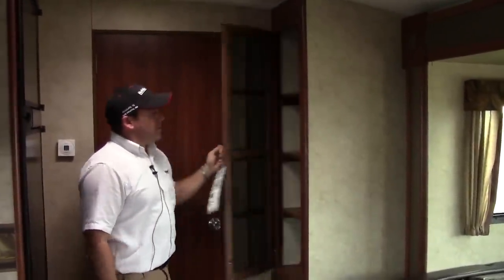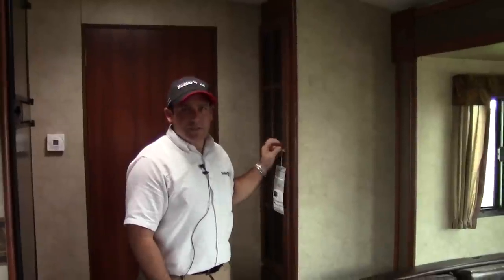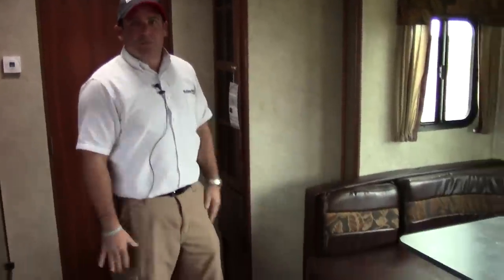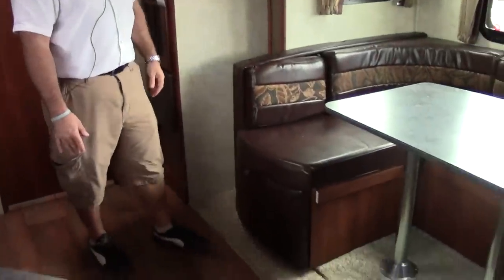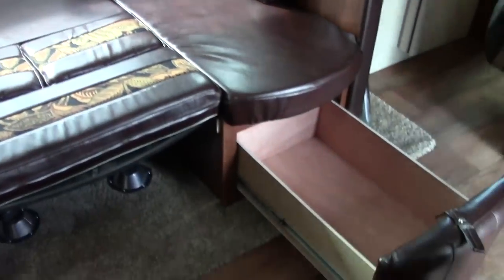We're inside the 22RB. It's got a great pantry over here — real large pantry for a coach this size. We have gorgeous floors that will be easy to keep clean. This is the dinette that also turns into a great sleeper with excellent storage under the seats.